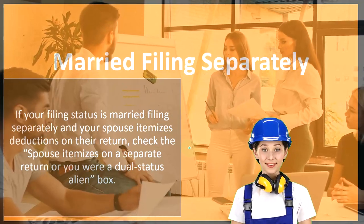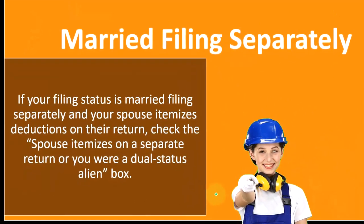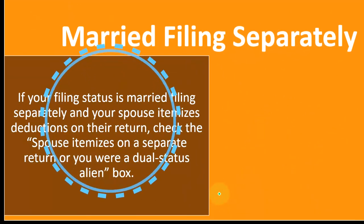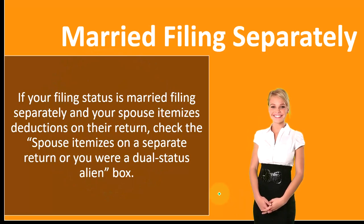Married filing separately. If your filing status is married filing separately and your spouse itemizes deductions on their return, check the 'spouse itemizes on a separate return' or 'you were a dual status alien' box.